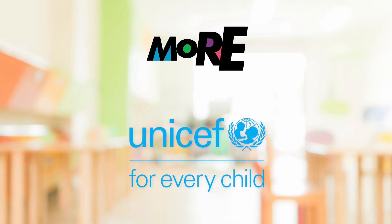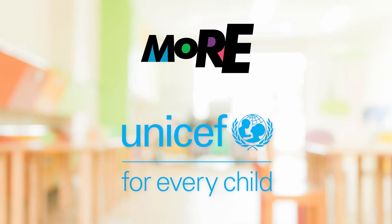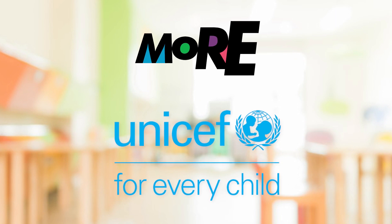On the Bright Side is brought to you by the Ministry of Education, Culture, Science and Technology, and UNICEF.